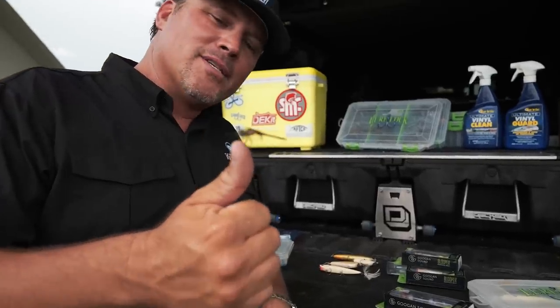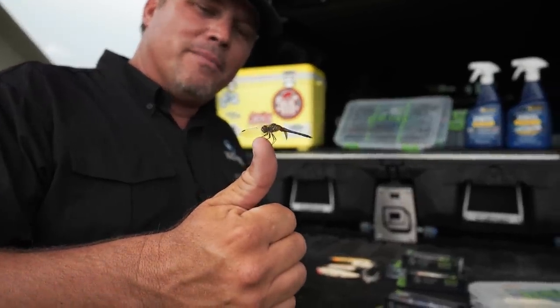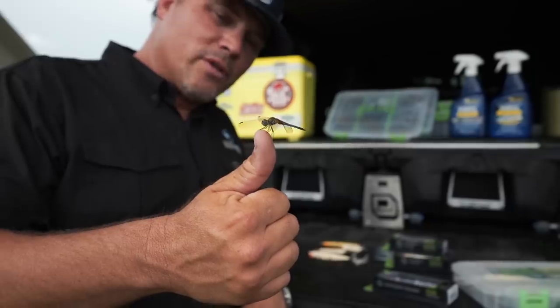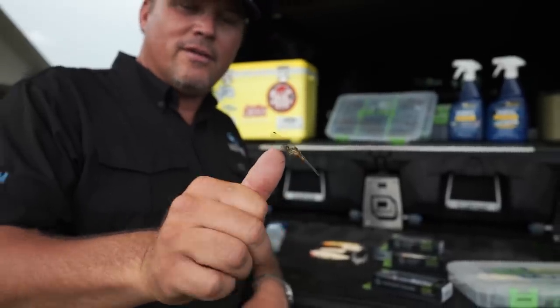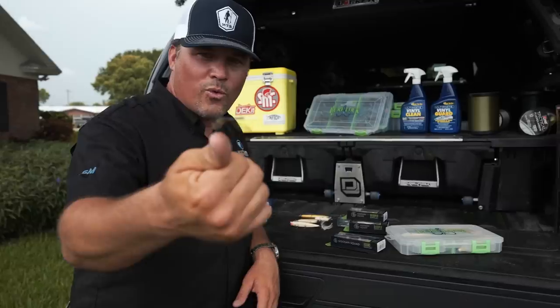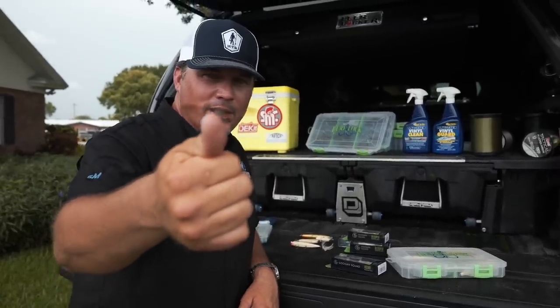When that thing lands on the lily pad, a big old bass will come up and chomp it down — that's a pretty cool topwater bite. I've never had one of those things land on me like that.